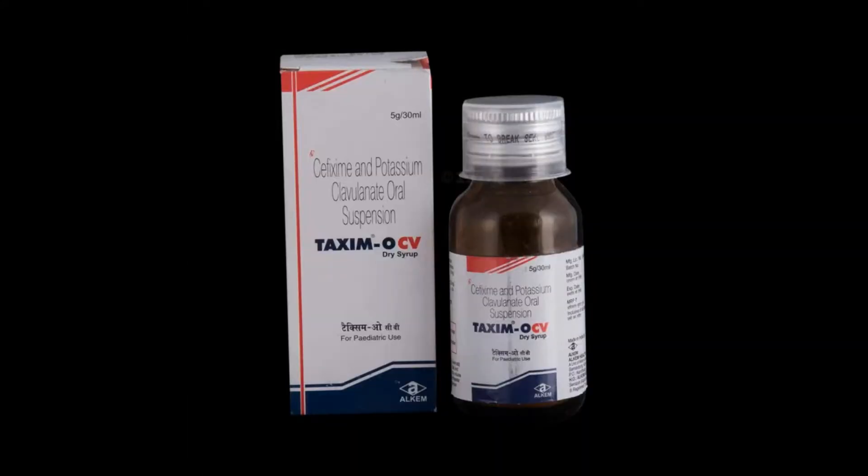Hi friends, welcome to Tamil Naduzen. My name is Praveen. Today we will talk about Taxing OCV dry syrup.